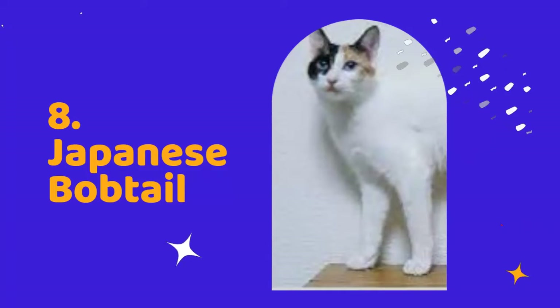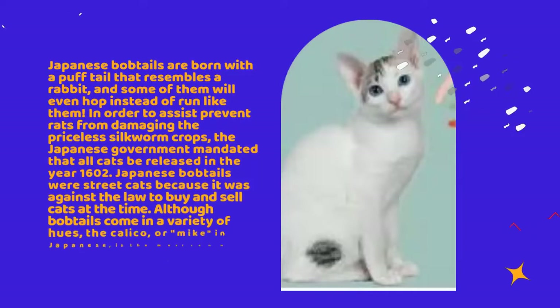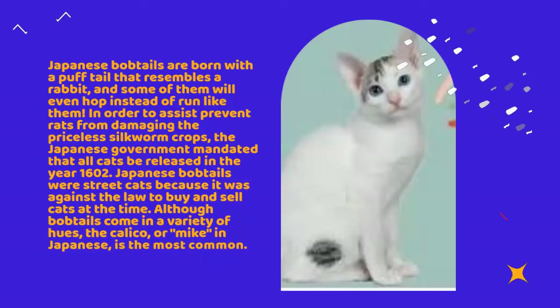Number 8: Japanese Bobtail. Japanese bobtails are born with a puff tail that resembles a rabbit, and some of them will even hop instead of run like them. In order to help prevent rats from damaging the priceless silkworm crops, the Japanese government mandated that all cats be released in the year 1602. Japanese bobtails were street cats because it was against the law to buy and sell cats at the time.